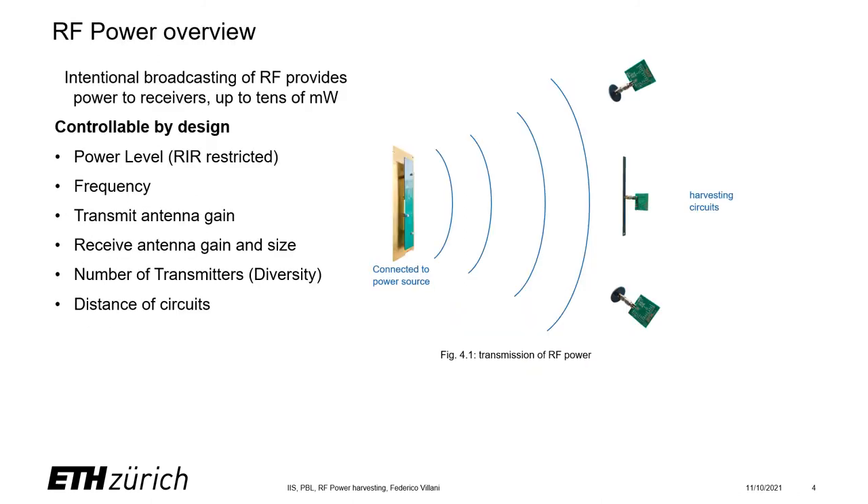Let's get to the designable parameters — what can we actually control? We can control the power level, which is restricted by regulations, the frequency, and the transmitting and receiving antenna gain and sizes. We can also control the number of transmitters, increasing diversity, and the distance that transmitters and receivers are placed from each other, in this case in a static environment.